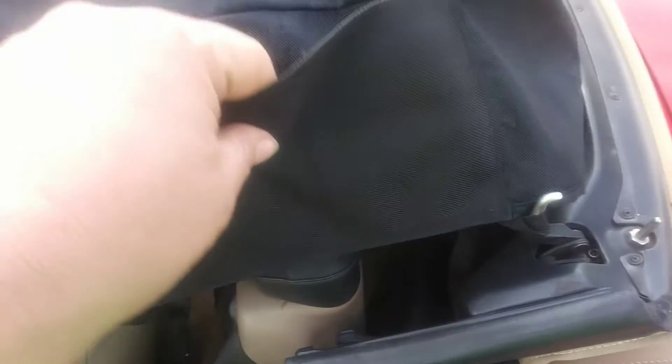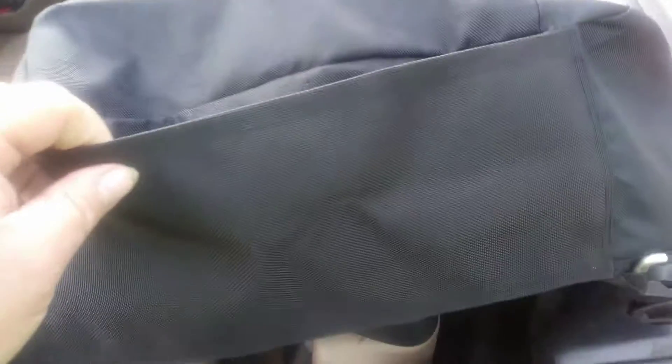So Joe Smith ran over to Harbor Freight, not too far away, and stopped at Taco Bell and got a free T-Mobile Tuesday taco. Then went back and they had it all done and ready. They did a pretty nice job sewing and all that.